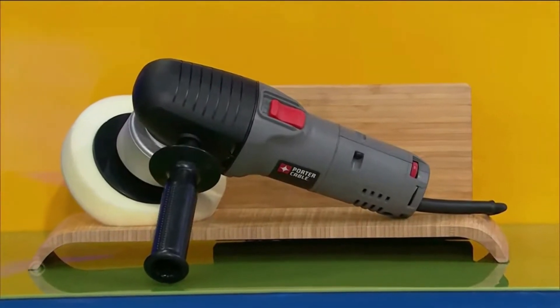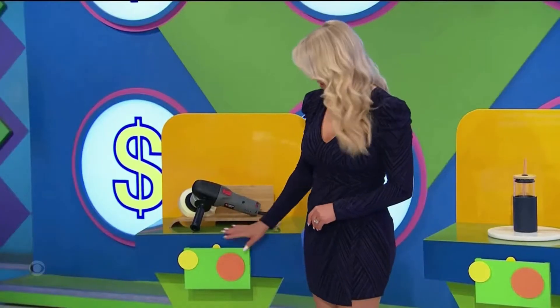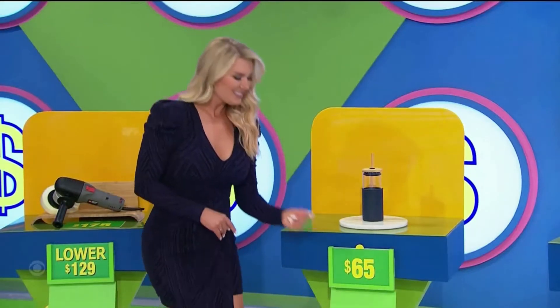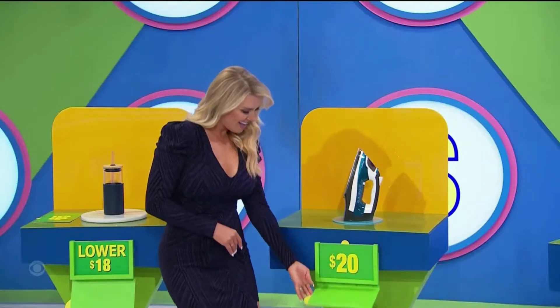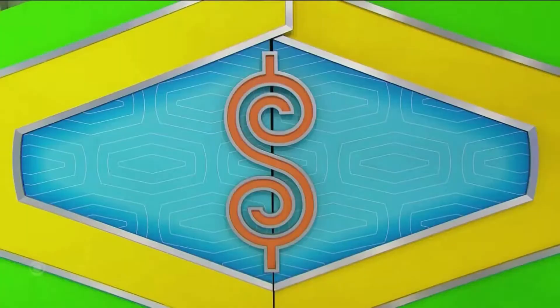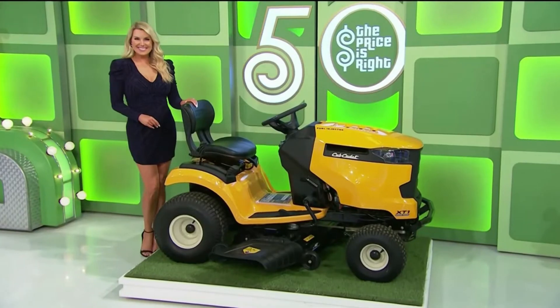This car polisher features a 4.5 amp motor and an electronic variable speed dial. Is $175 the actual price — higher or lower than $65? Is $20 extra higher than $39 dollars, or lower?